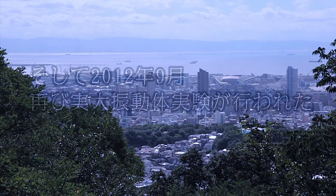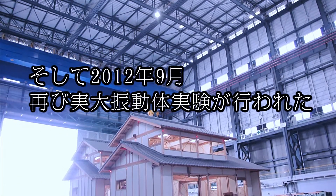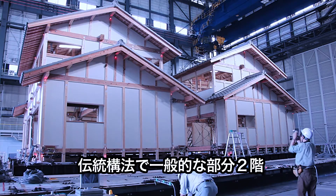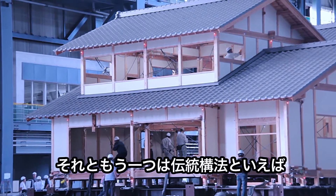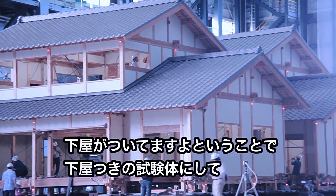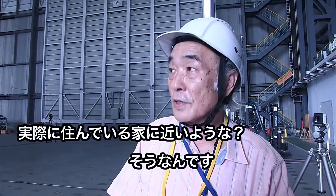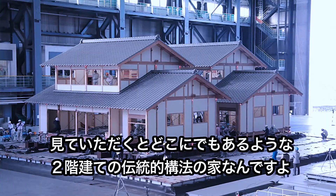In September 2012, they had a second experiment. The purpose this time was to see how a real-life typical two-story home built in the traditional method would hold up. You can see it's a typical home built in the traditional method that you could find anywhere.